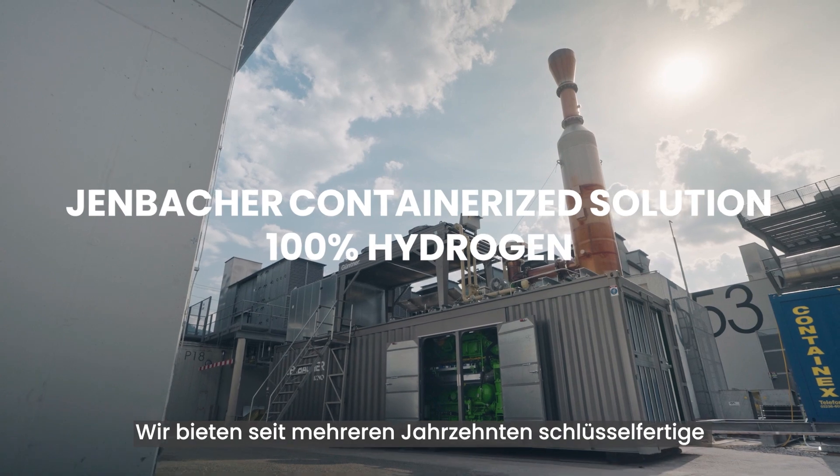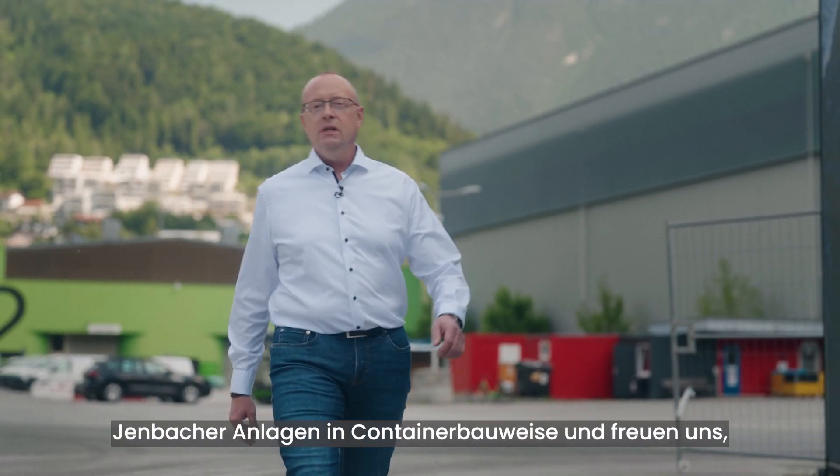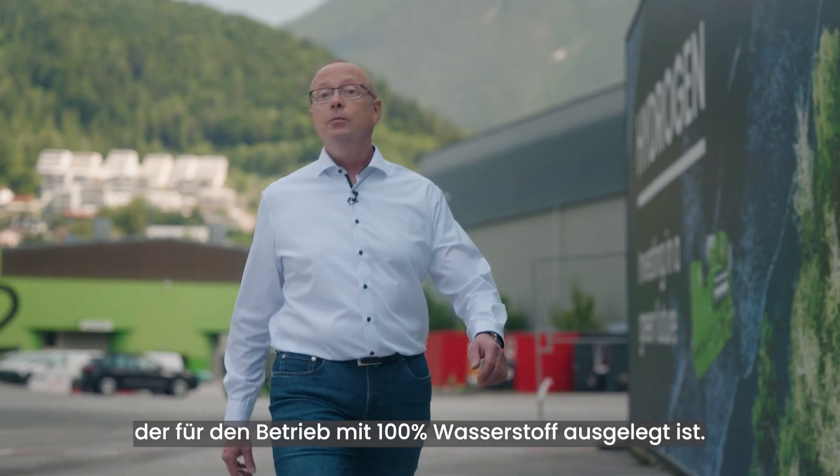We have been offering turnkey containerized Jenbacher systems for several decades and we're really excited to show you our first genset container designed to operate on 100% hydrogen.